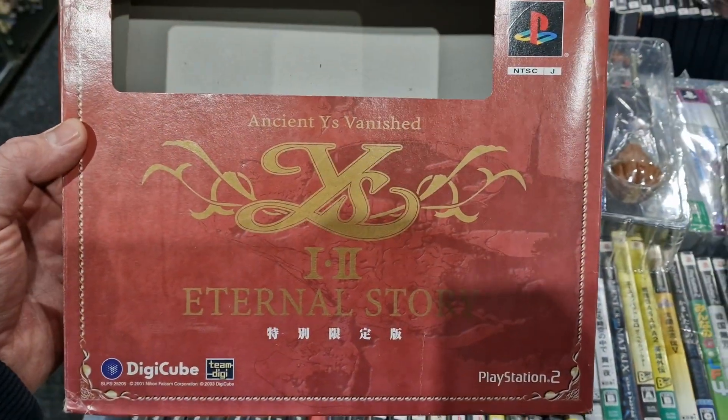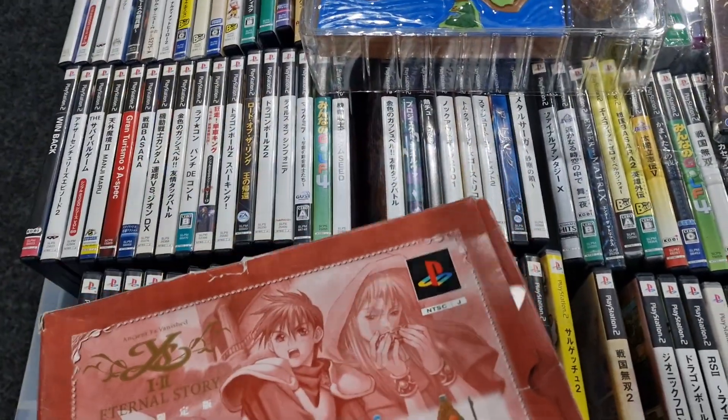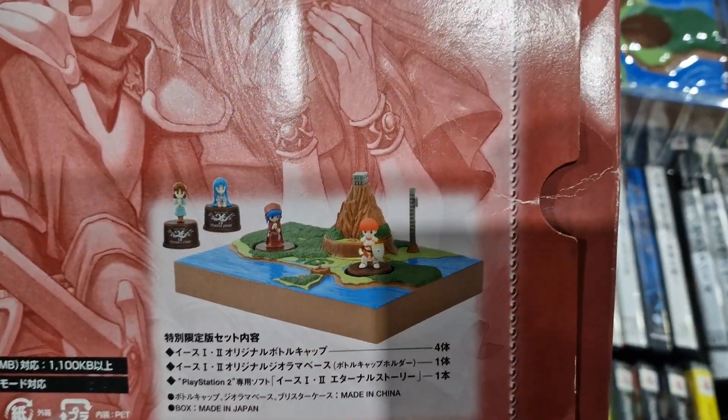So this is Ys 1 & 2 Eternal Story, it's a kind of remastered version of the original games for the PS2. It's a pretty nice box set so it comes with this kind of diorama type thing here as well.